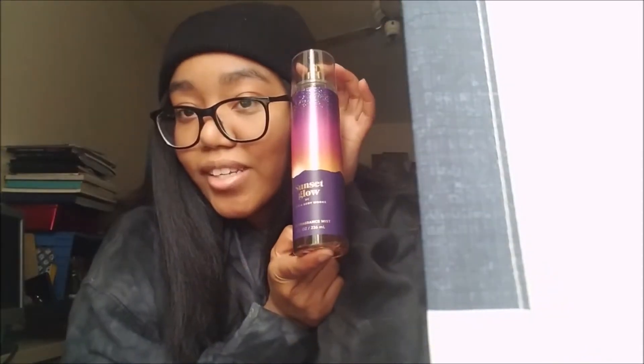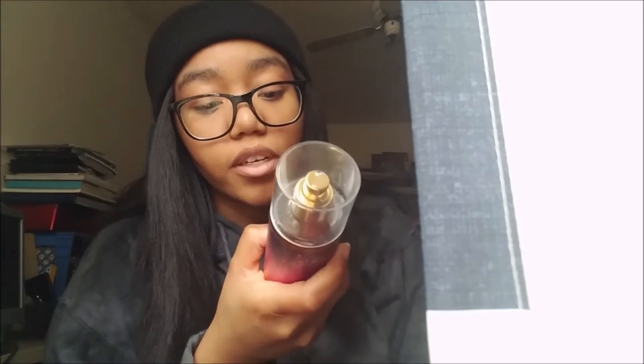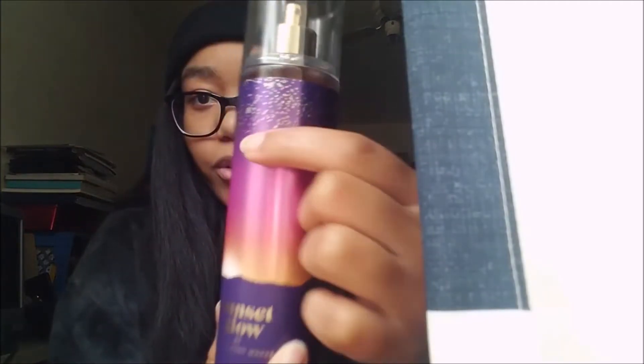The last scent I got was the Sunset Glow. I've been wanting to try this one for a really long time. I did not expect it to be this good — it is so freaking good. The notes are actually written on the back: fresh coconut, sparkling cherry seltzer, dreamy moonflower, and caramelized vanilla. This is a very nice scent. And look at this packaging — it has like speckles and it's a little sparkly. So pretty!